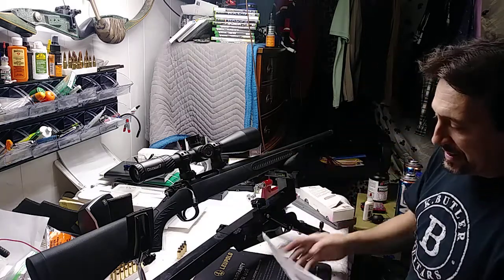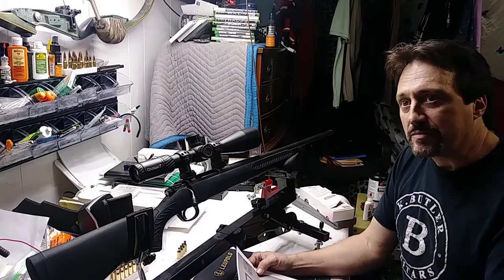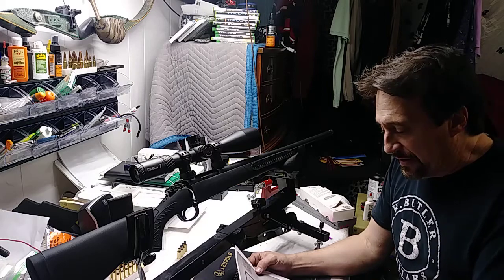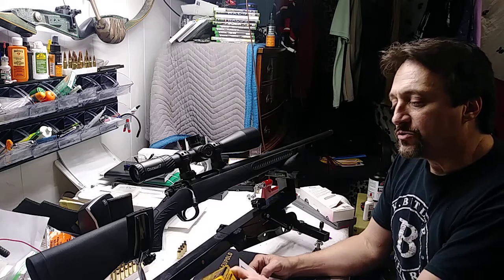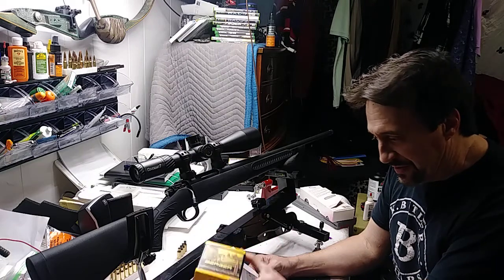I live in Tennessee and we have a range called Dead Zero. It has electronic targets out to a thousand yards. Today I was working on some loads using these Berger 140 grain hybrid target boat tail hollow points.